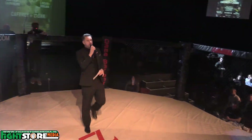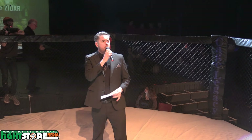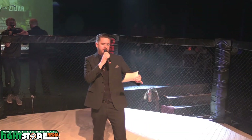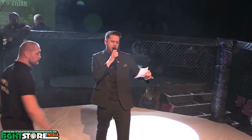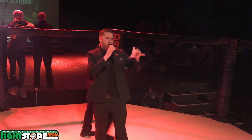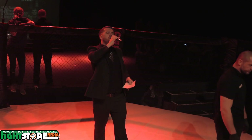Making his way to the cage, fighting out of the Red Corner. This man is a mixed martial artist weighing in under 155 pounds, from SBG Charlestown, presenting Sean McConnell.